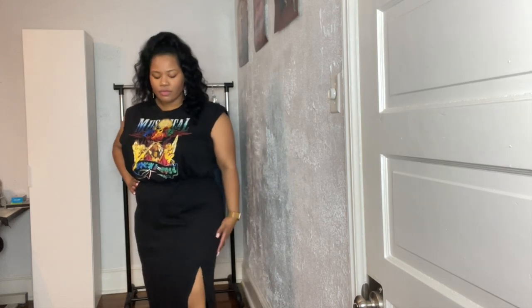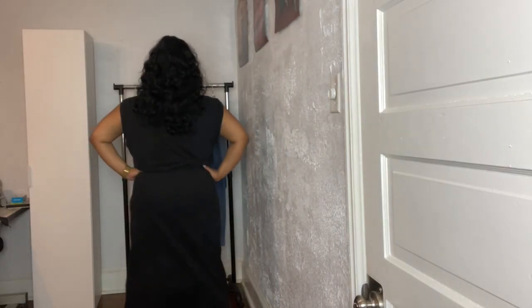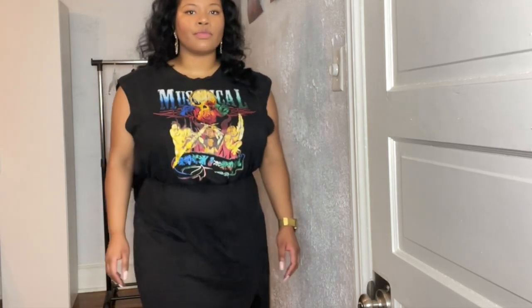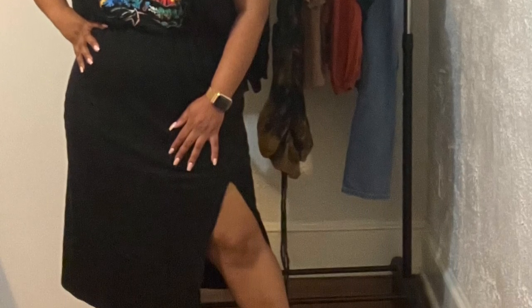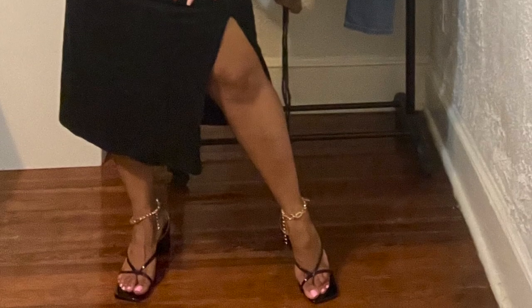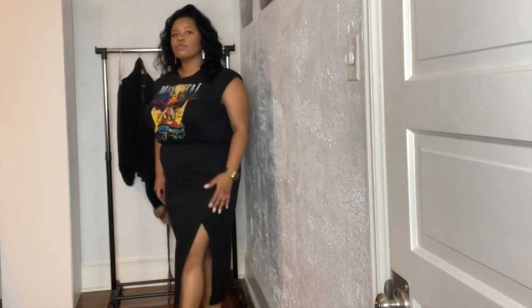First up, I am wearing a graphic t-shirt dress with a rock and roll print theme. It has deep arm holes giving muscle-tee vibes, and it also has a deep split on the left side of the dress, which I think is a great take on the t-shirt dress. It's super comfy and has elastic at the waist, helping to nip in that waist area. Most t-shirt dresses go in an A-line shape and don't define the waist, but that's what I really like about this dress — it gives cute casual vibes.